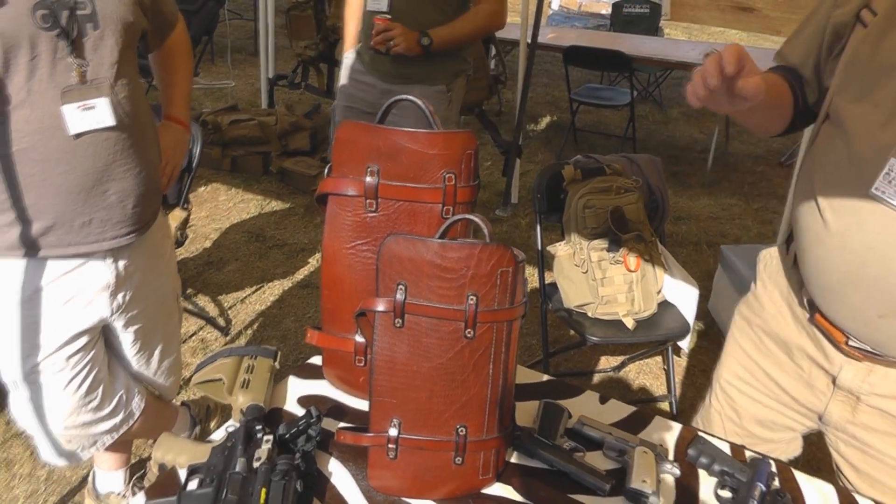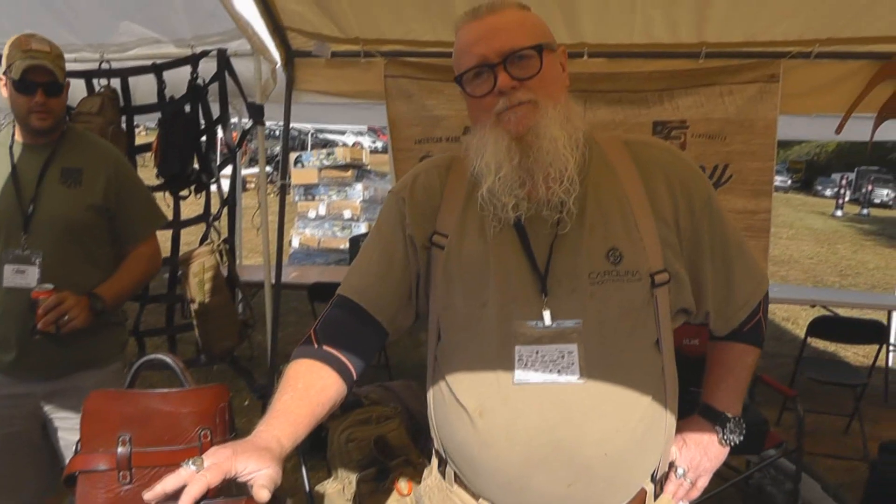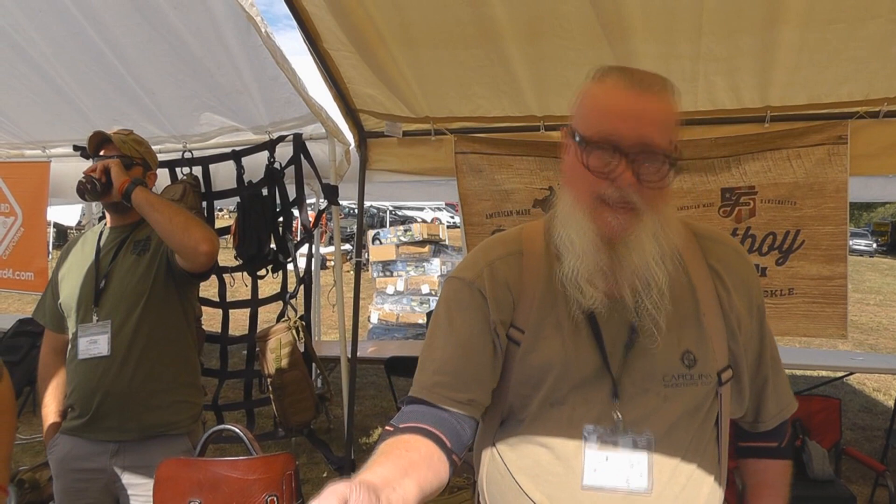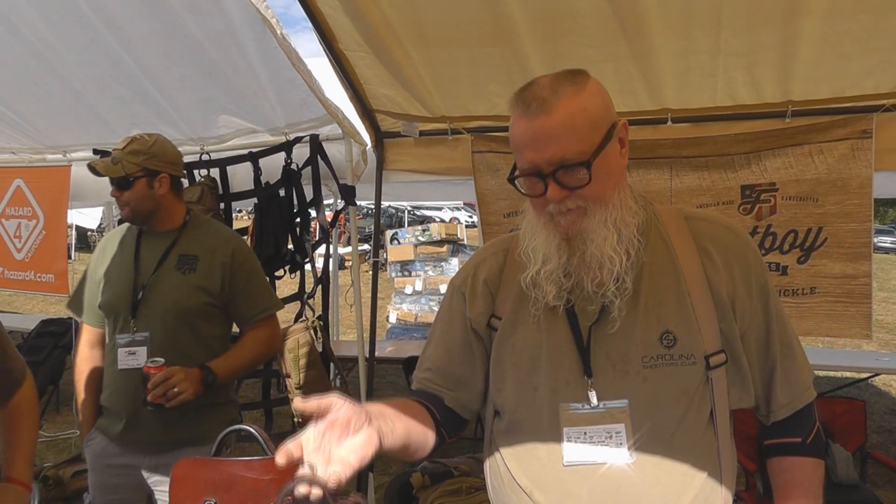I sometimes call it my 'shit bag,' because if you drive a pickup truck, all that stuff you've got laying in the seat — you hit the brakes and it falls out on the floor. You put it all in here, and when you hit your brakes, you've only got one thing to pick up.